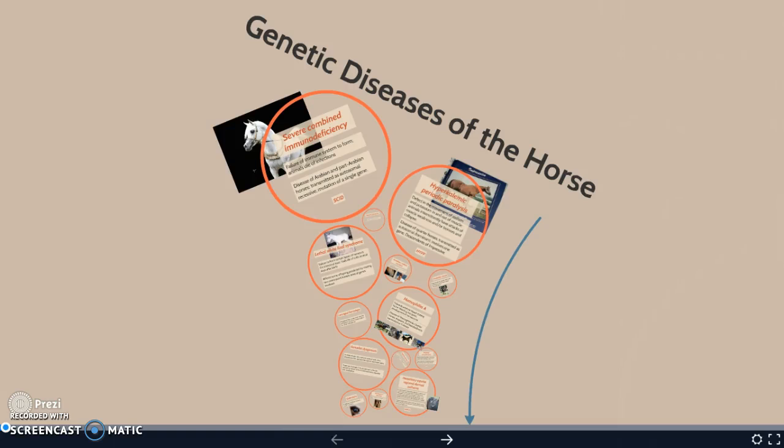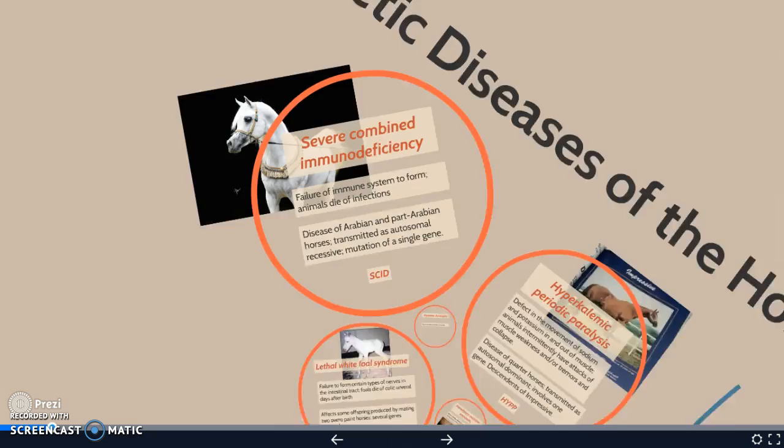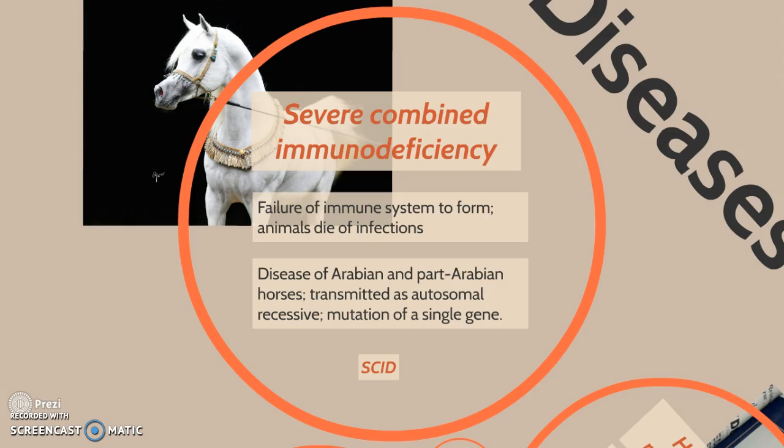Hello and welcome to Genetic Diseases of the Horse. We'll start with severe combined immunodeficiency (SCID), which is a failure of the immune system to form. Animals die pretty quickly after birth from infections. It is a disease of Arabians and part-Arabian horses, transmitted as autosomal recessive, and caused by the mutation of a single gene.